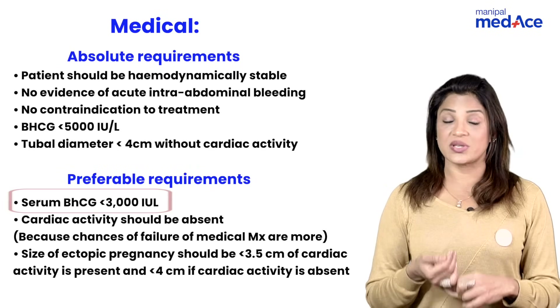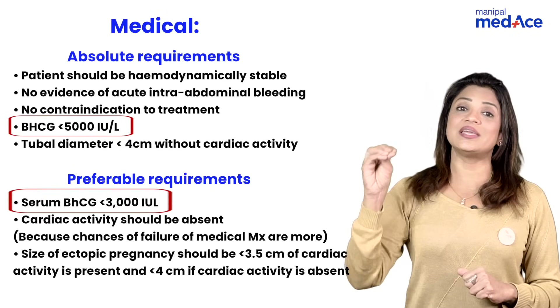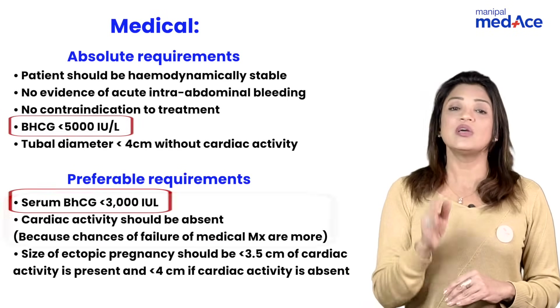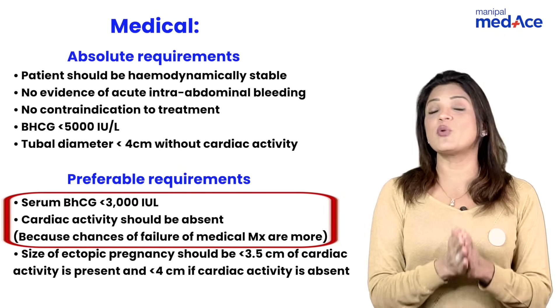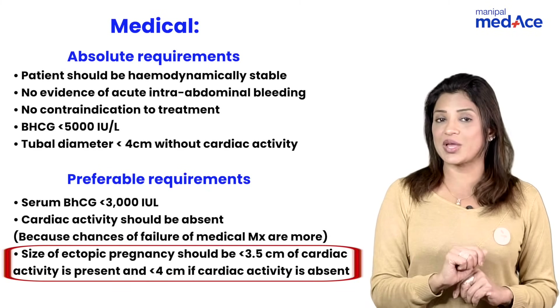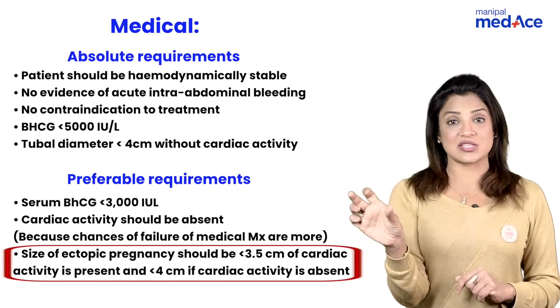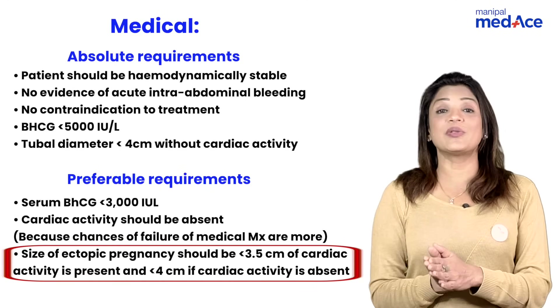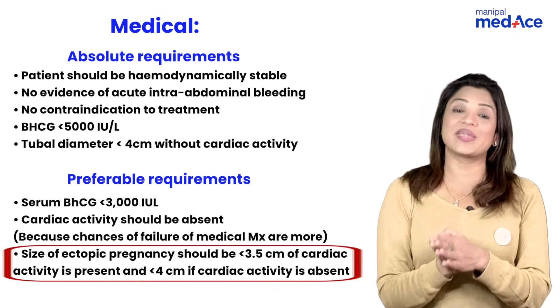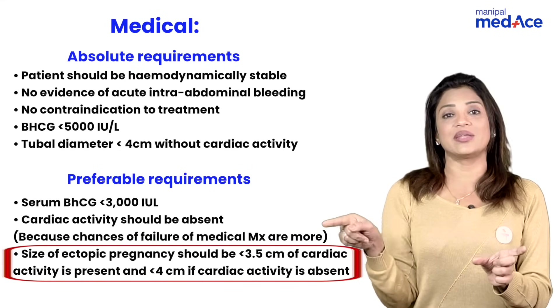For medical management, the beta-hCG level should preferably be less than 3000 (some books say 5000). In MCQs: if less than 1500, that is expectant management criteria; if less than 3000 with no cardiac activity, that is an indication for medical management. If the gestation sac is less than 3.5 cm with cardiac activity present, that is still an indication for medical management. If cardiac activity is absent, the sac can be up to 4 cm. The tubal/ectopic diameter less than 3.5 cm with cardiac activity, or less than 4 cm without cardiac activity, are both indications.